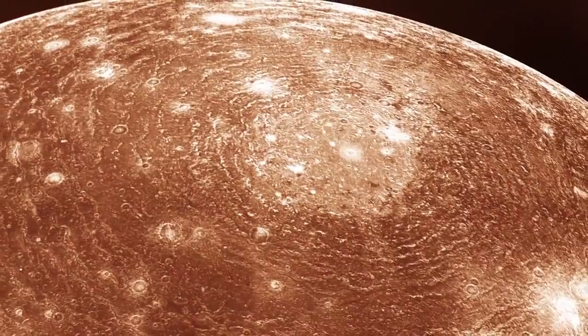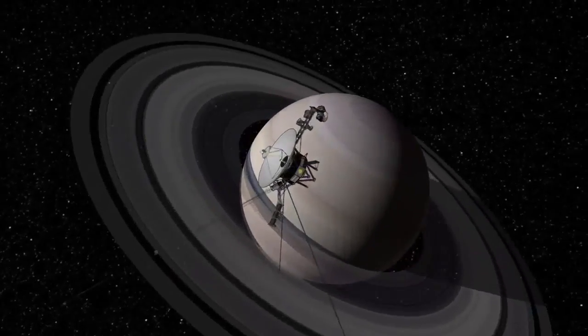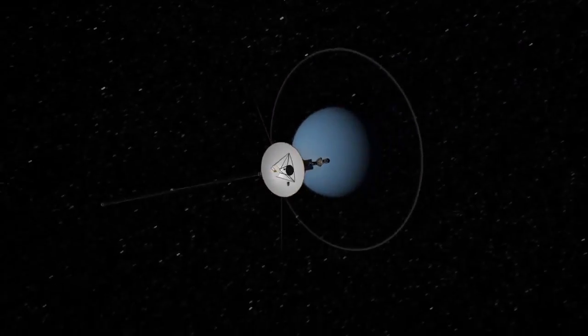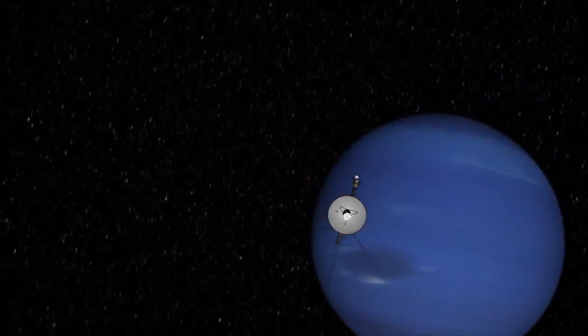Rather unexpected indeed. It was this long odyssey from one world to another over decades. We had close-ups of all of Jupiter's large satellites — Voyager did that. It of course went to Saturn and saw the myriad of moons. And then Voyager 2 went on to Uranus and Neptune. 99.9% of everything the human race knows about Uranus and Neptune was learned as a result of those two Voyager 2 flybys.